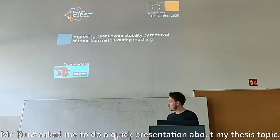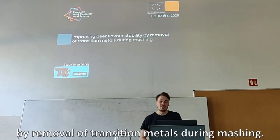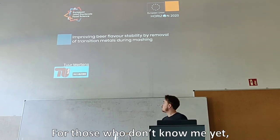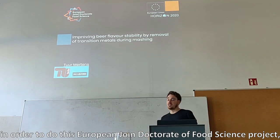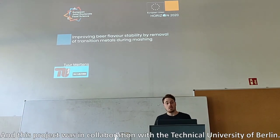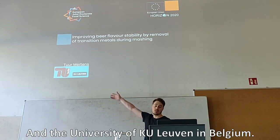Good morning, everyone. Mr. Koenst asked me to do a quick presentation about my thesis topic, which is the improvement of beer flavor stability by removal of transition metals during measuring. For those who don't know me yet, I am Memphis. I am originally from Belgium, but I have been living here in Berlin for three and a half years now, in order to do this European Joint Doctorate of Food Science project, which is funded by the European Union. This project was in collaboration with Beer, the Technical University of Berlin, and the University of KU Leuven in Belgium.